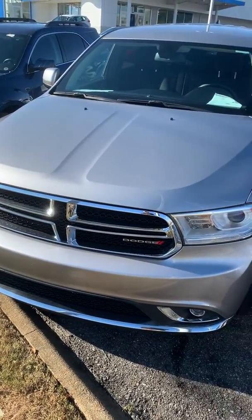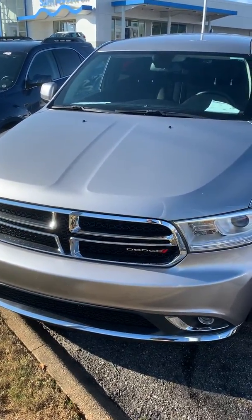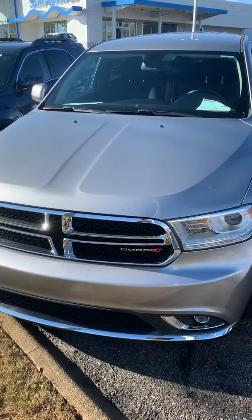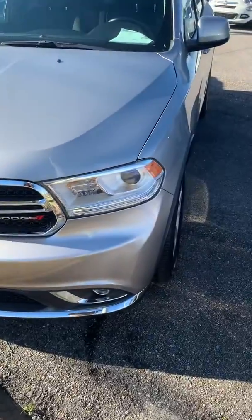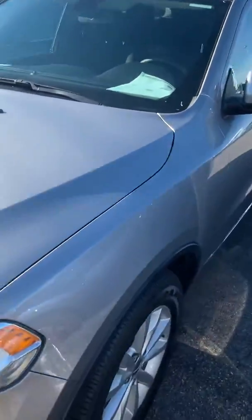Good morning. This is John Medina, San Boswell Honda. First, I want to thank you for your inquiry on our 2015 Dodge Durango. As you can see, this is the silver one you saw online. I figured I'd shoot you a video, kind of letting you see a little bit better than just the pictures.